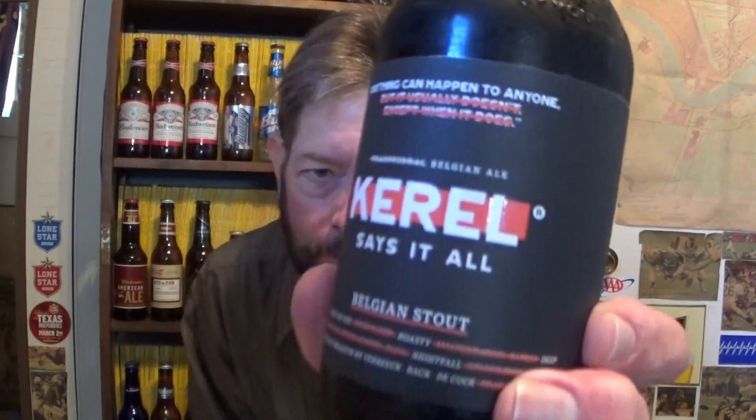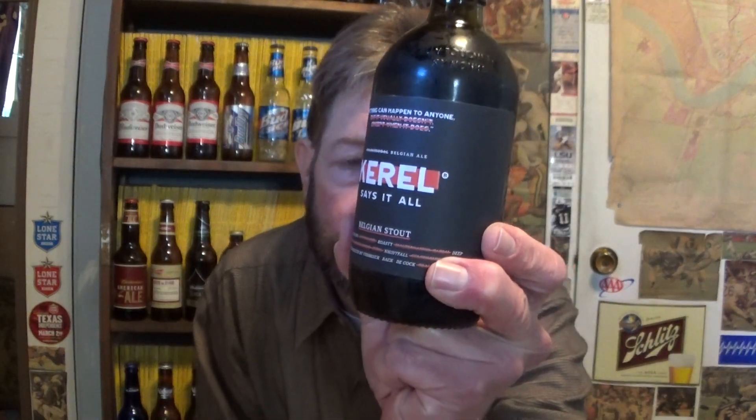The label says anything can happen to anyone, and they got everything crossed out on it, so they're being funny about it.